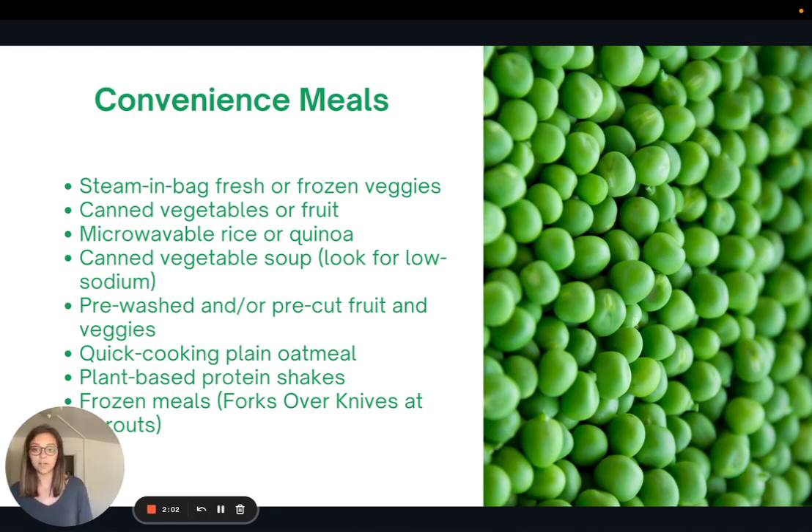I also really like microwavable rice or quinoa — this makes meal prepping super easy. Canned vegetable soup is great; the brand Amy's has great canned vegetable soups that I just doctor up with a few extra seasonings and it tastes great. I'm also a big fan of pre-washed or pre-cut fruit and veggies for super easy prep. Quick-cooking plain oatmeal is another staple — make sure to get the plain because the flavored ones can have a lot of sugar. The plain version is a great quick breakfast option.